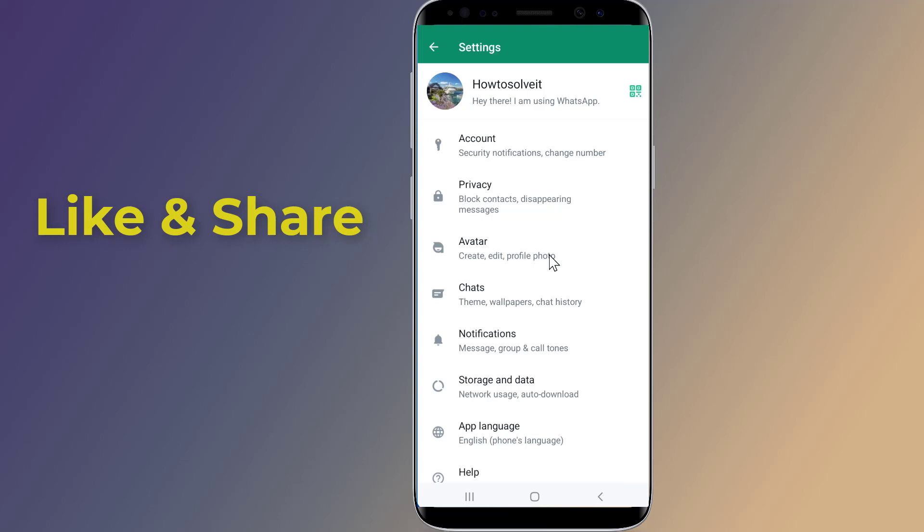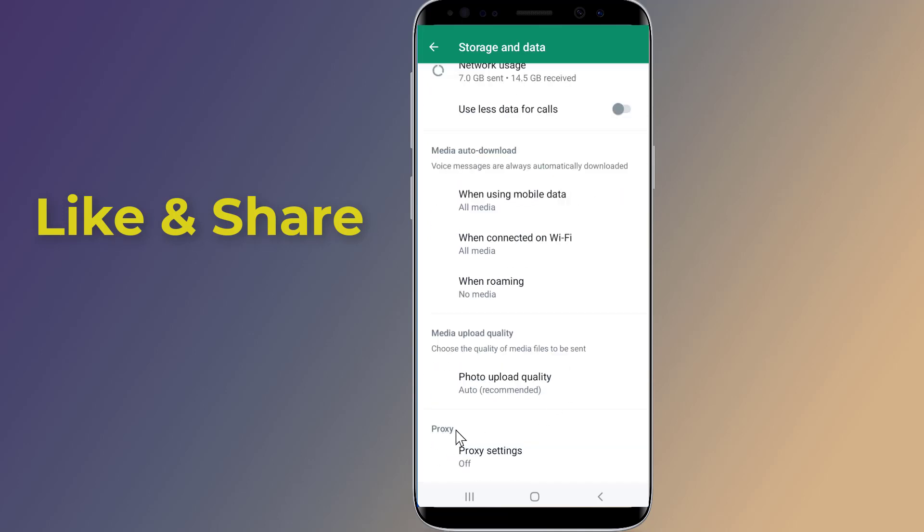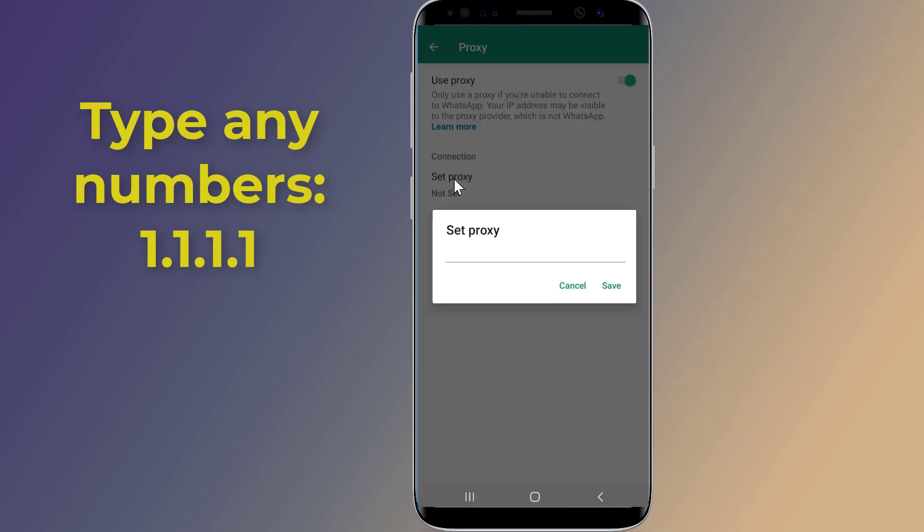Under WhatsApp Settings, go to Storage and Data and find Proxy Settings. Under Proxy Settings, tap on the slider to activate the WhatsApp proxy.